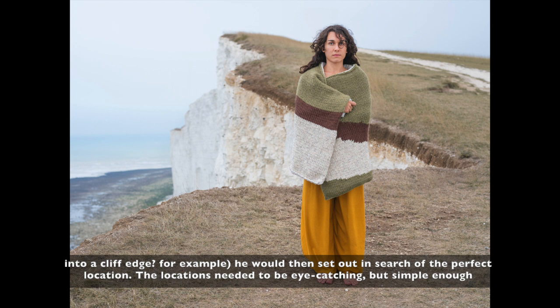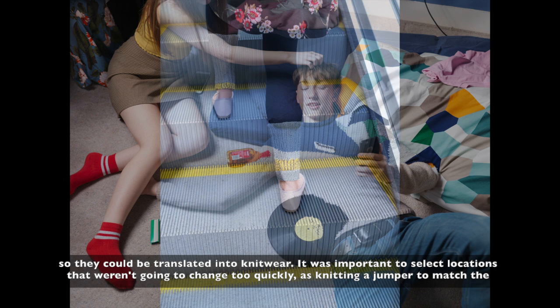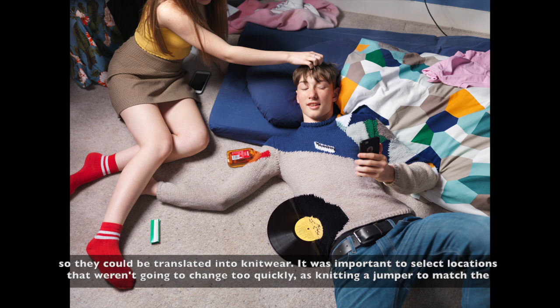He would then set out in search of the perfect location. The locations needed to be eye-catching but simple enough so that they could be translated into knitwear. It was important to select locations that weren't going to change too quickly, as knitting a jumper to match the chosen spot would take a few weeks.